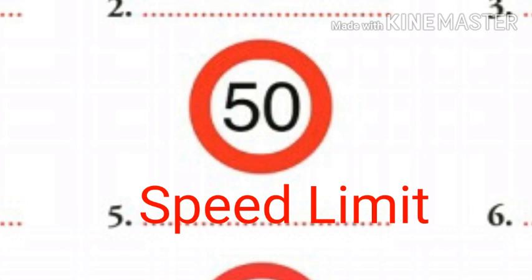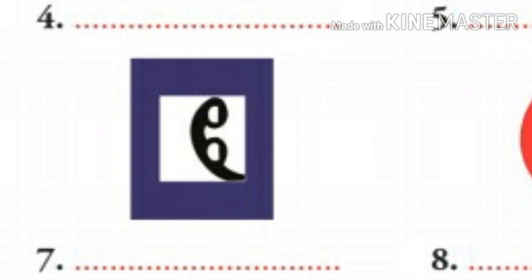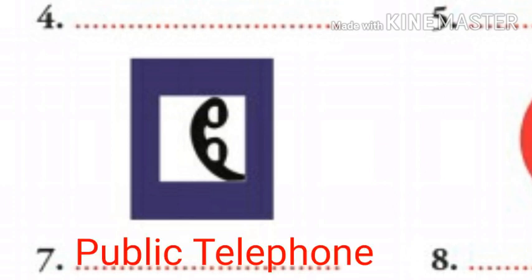Okay children, now the sixth one is slippery road. Slippery road sign indicates that the road is slippery, may be due to rains in monsoons. Now the seventh number is public telephone. Public telephone sign indicates the availability of a telephone near the road.